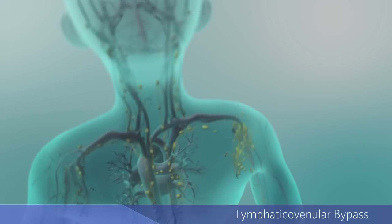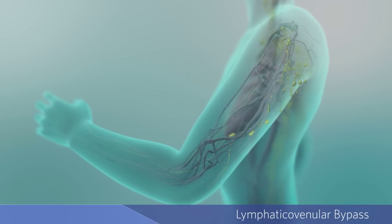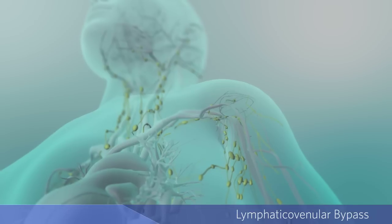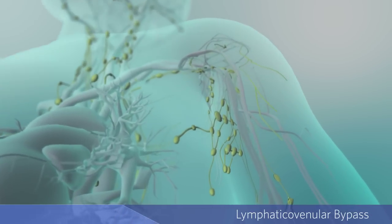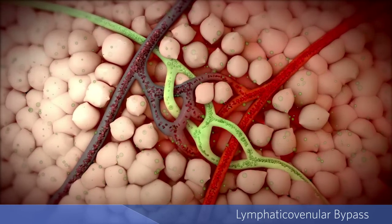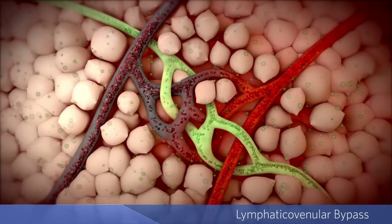Lymphedema is a condition that causes an abnormal buildup of fluid under the skin, causing painful swelling in the body, commonly seen in the arms or legs. In addition to playing an important role in the body's immune system, a healthy lymphatic system collects excess fluid from the spaces between cells and returns it to the circulatory system.